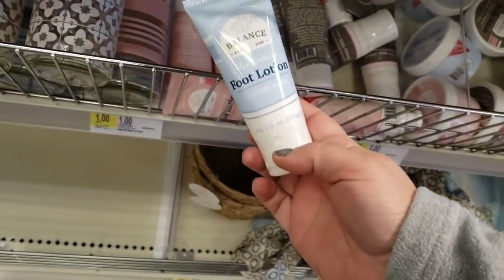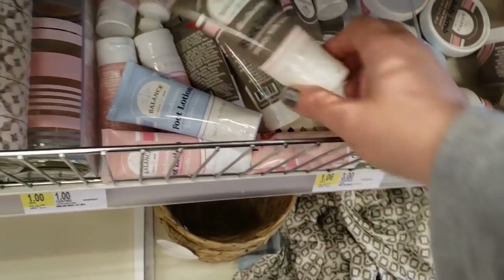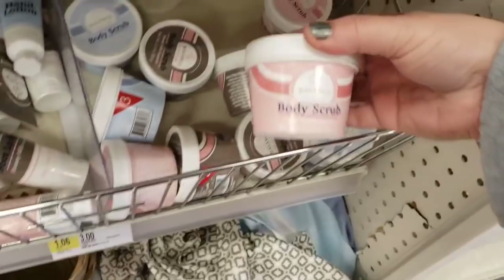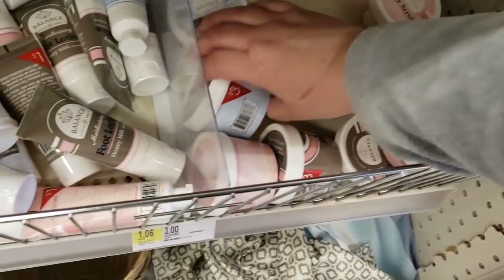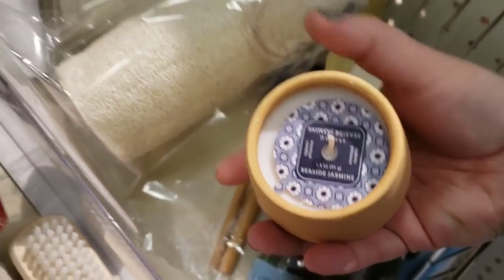Balance foot lotion for a dollar — these are cute. They have honey milk and these little body scrubs for $3. And it smells so good over here. Little teeny tiny candles for $3 as well.